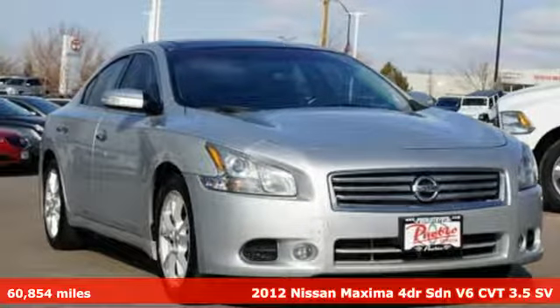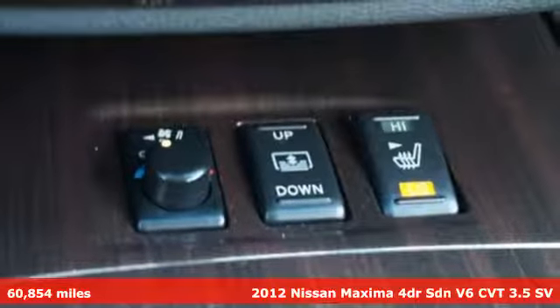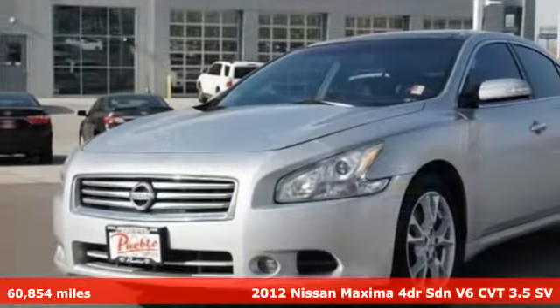It's a 2012 Nissan Maxima. Always be ahead of the curve in the sporty Maxima. It's where practical never loses its enthusiasm for driving.